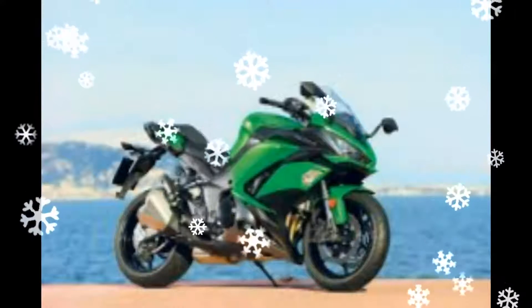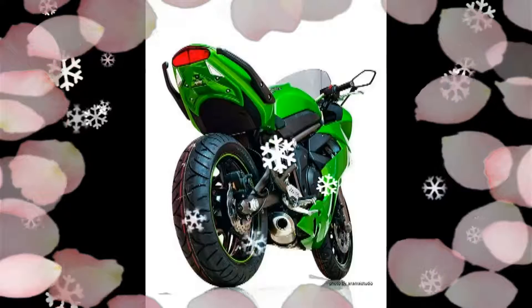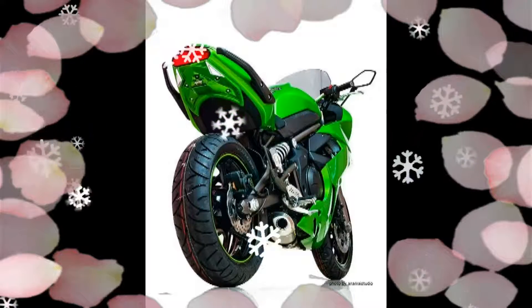Kawasaki also revised the pannier system, as the current model's panniers can be a little finicky to get on and off.